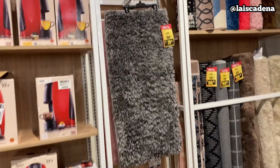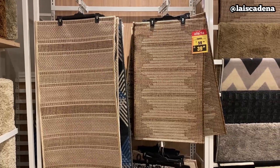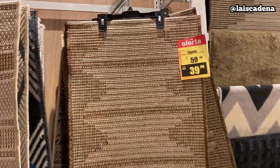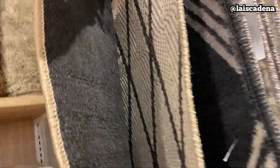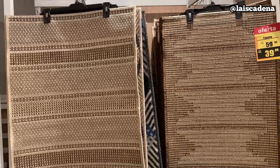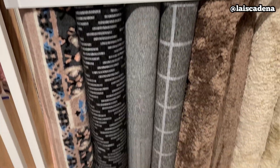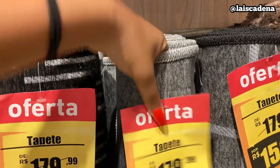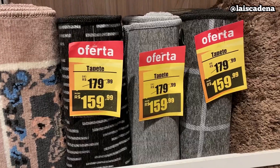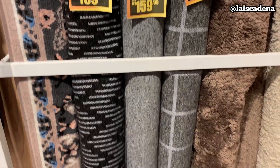Agora olha esse tapete aqui que maravilhoso — R$79,99. E tem passadeiras também: essa aqui, R$39,99. E tem o maior — R$89,99. Olha que bonito! E aqui tem algumas opções de tapete. O tamanho é o mesmo — R$1,50 por 2 metros, tá saindo R$159 qualquer um desses três aqui.